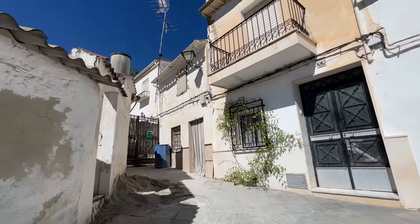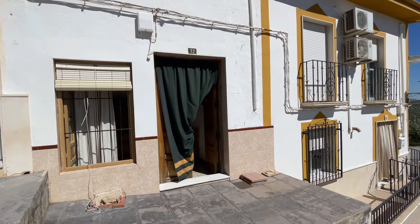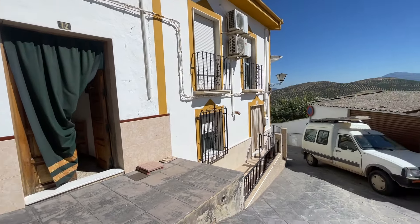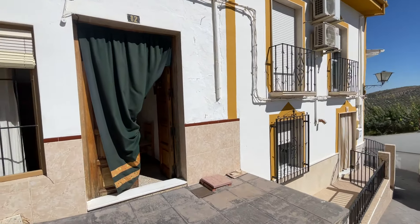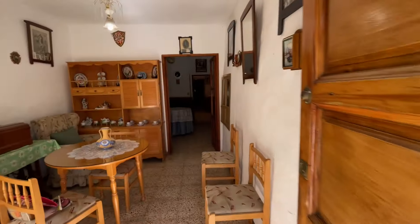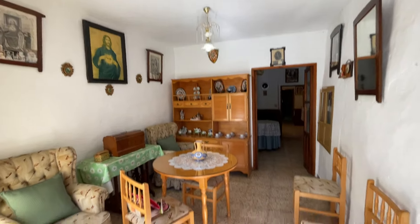So many of us prioritize outside space as opposed to a large house when we move to Spain. If that's you, you may love this property, as it has a garden with stunning views and certainly a great place for a pool if that is your Spanish dream. You may have just noticed the white van outside — that's the builders working.